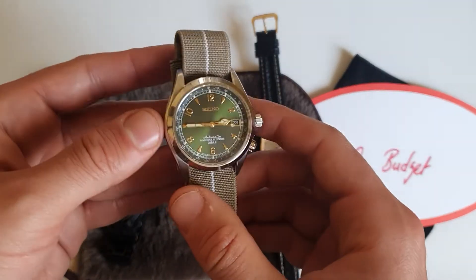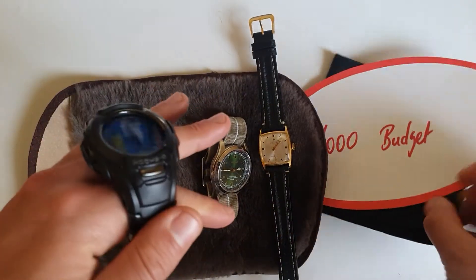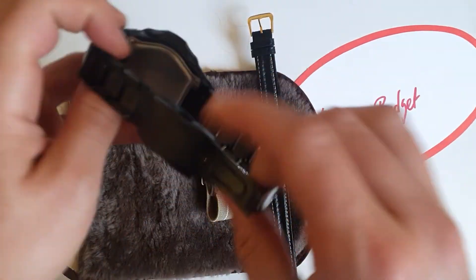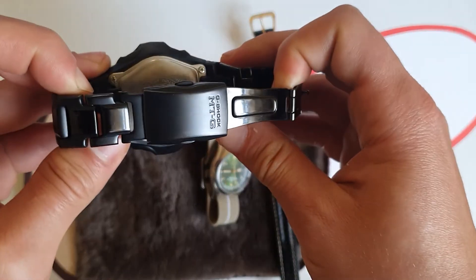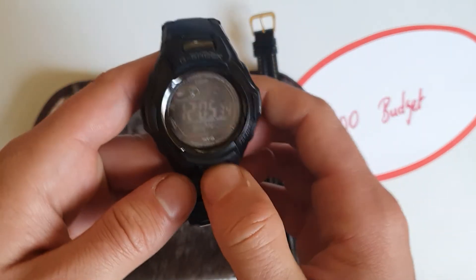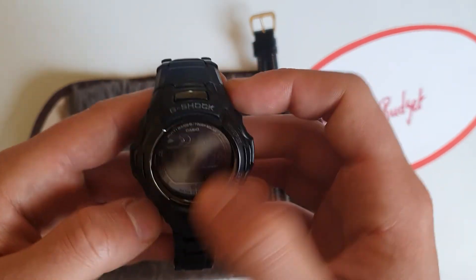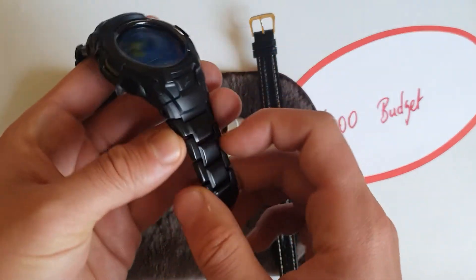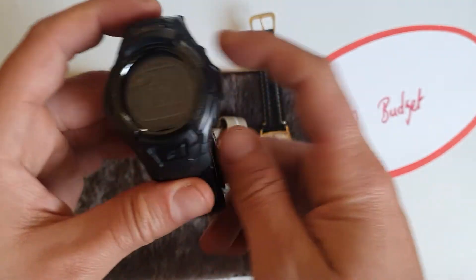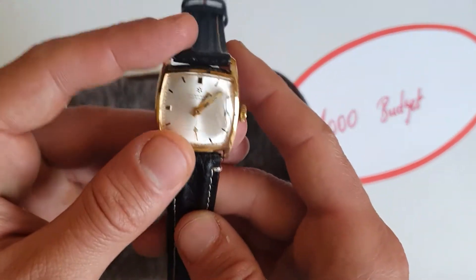For the G-Shock, my favorite is the MTG-B900 — solar, light, beautiful black-on-black, resin and steel combination. Around 250 to 300 euros. And you can have something like this Junghans for 150 to 200 euros.